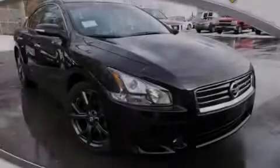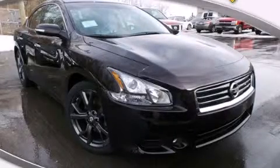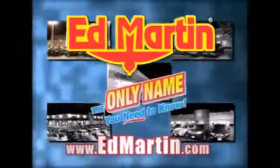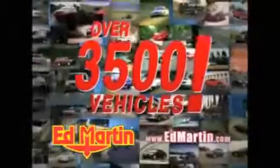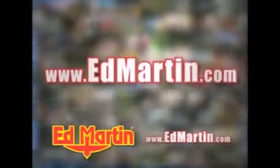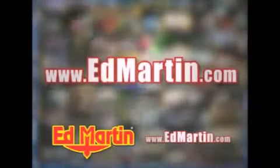Contact us today to arrange your test drive. Ed Martin — the only name you need to know for all your transportation needs. Seven convenient locations, 13 different manufacturers, over 3,500 new and used vehicles, all online at edmartin.com. Log on to edmartin.com today!